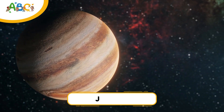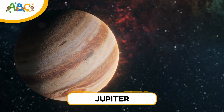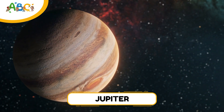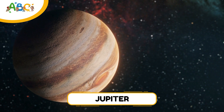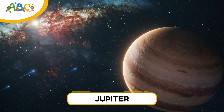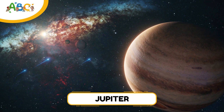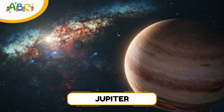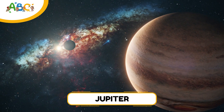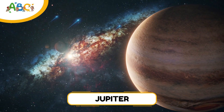Now we've reached Jupiter, the fifth planet from the sun and the biggest planet in the whole solar system. It's so big that all the other planets could fit inside it. Jupiter is a gas giant made mostly of hydrogen and helium — the same stuff as the sun. It has a huge red storm called the Great Red Spot, which is bigger than Earth and has been spinning for hundreds of years. Jupiter has at least 95 moons, including the four biggest ones — Io, Europa, Ganymede, and Callisto — called the Galilean moons. Some of its moons might even have oceans under their icy surfaces.